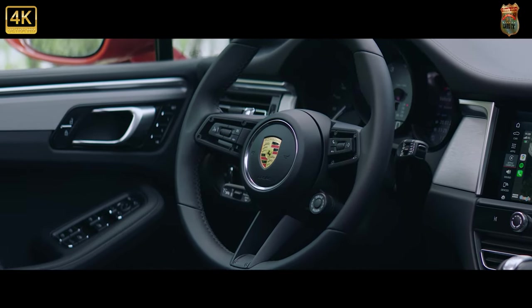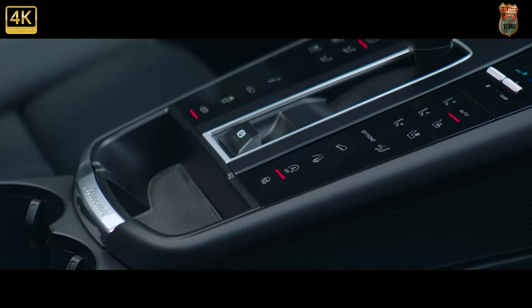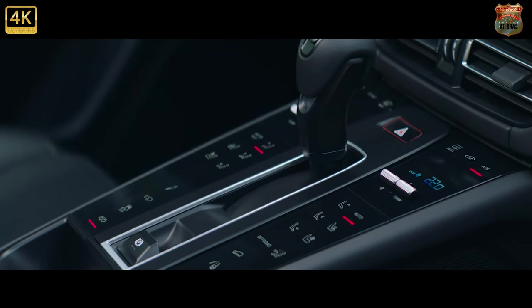Stepping into a new Macan will feel like a different place to the previous version. The interior has had substantial changes which have contributed to a modern and elegant overall look and feel of the cabin.